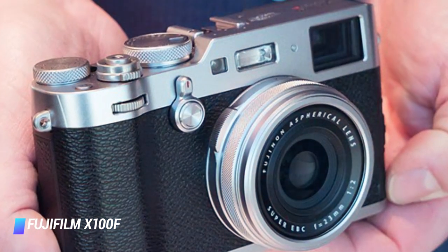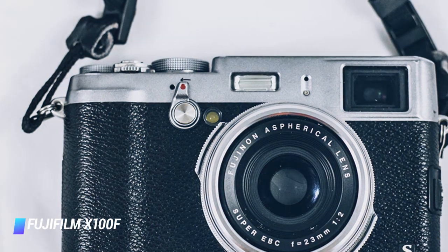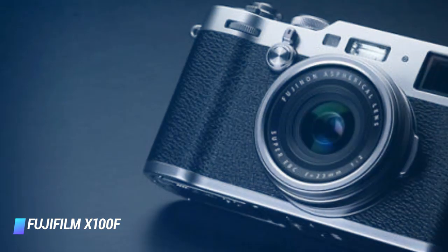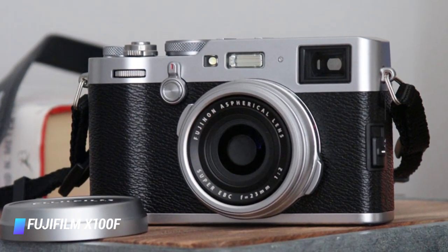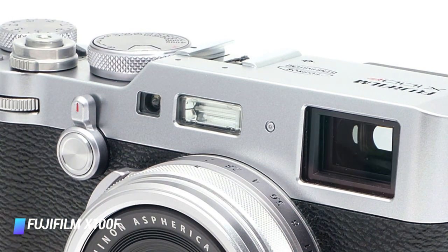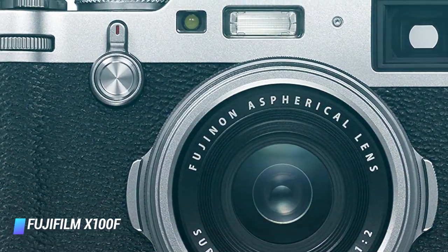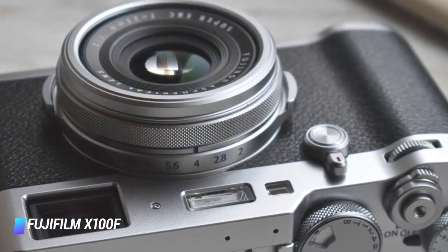...a third generation 24.3 megapixel X-Trans CMOS 3 sensor with no low-pass filter, an expanded sensitivity range and improved AF, may appear more evolution than revolution, but it's the combination of these refinements that deliver a step change in performance. The aforementioned sensor, fixed 35mm equivalent F2 lens, X Processor Pro engine and film simulation modes combine to deliver super images, and taking them brings just as much pleasure. Make no mistake, it's not cheap, but the X100F is a magnificent compact camera for photography enthusiasts.